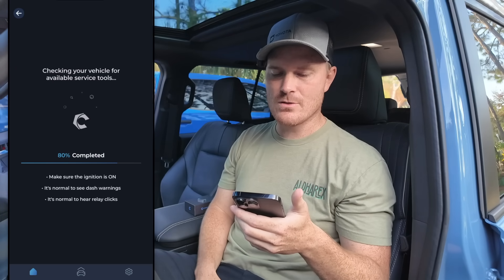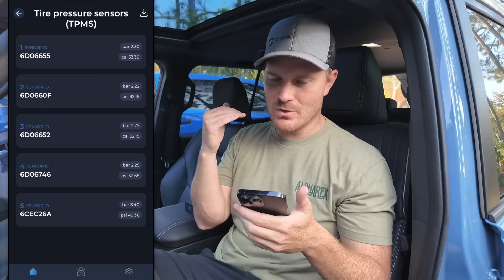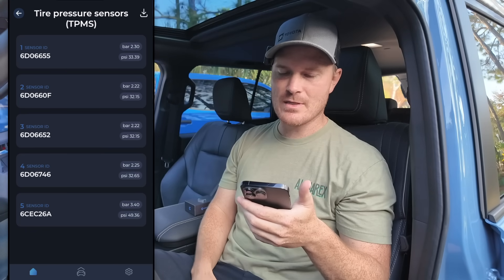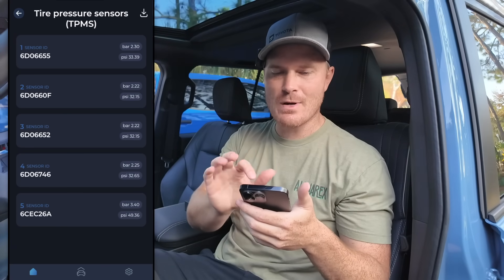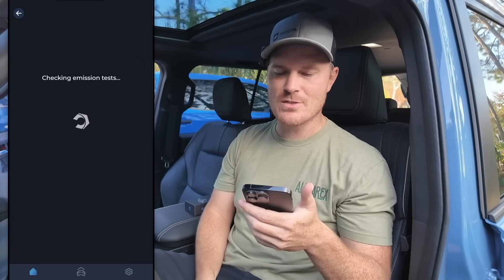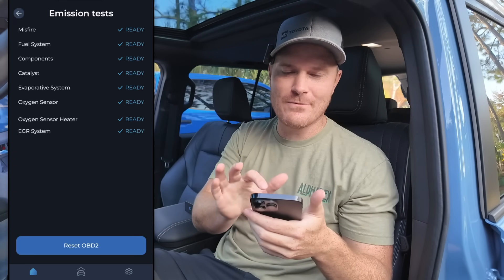Under Service, if you want to change things like your tire pressure sensors — it's reading the exact tire pressure right now. Our spare tire is at 50 PSI, and all the rest of the tires are around 32 to 33 PSI. There's also detailed ECU info and even emissions tests if you live somewhere like California. I'm in Florida so we don't care about emissions, but all that stuff is ready for an emissions test, which is pretty sweet.